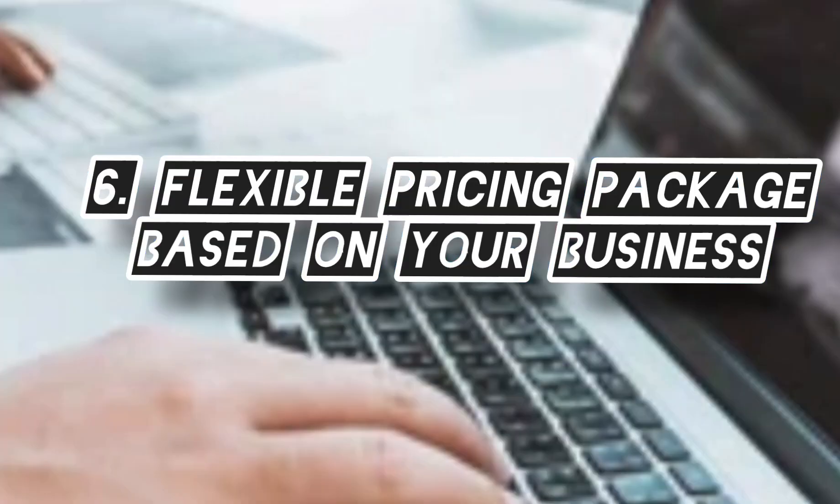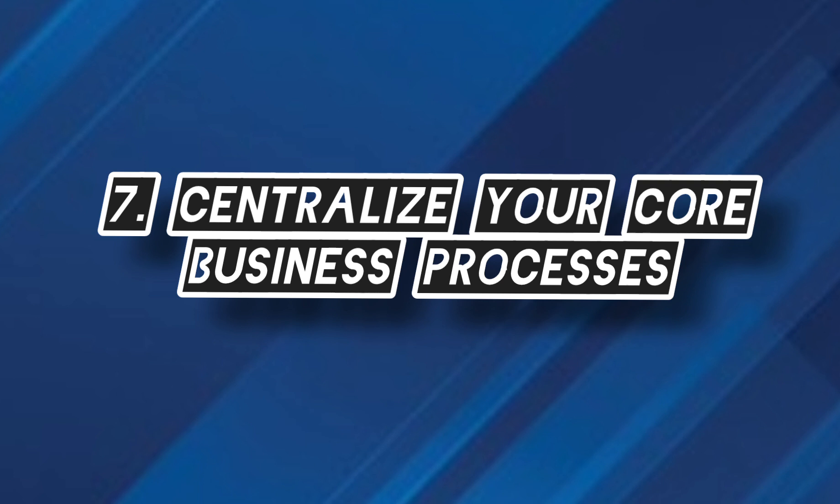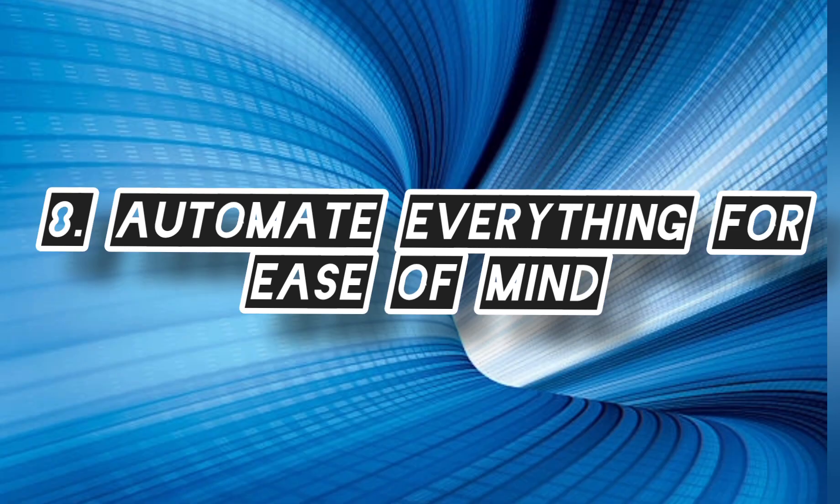Flexible pricing packages based on your business. Centralize your core business processes and automate everything for ease of mind.